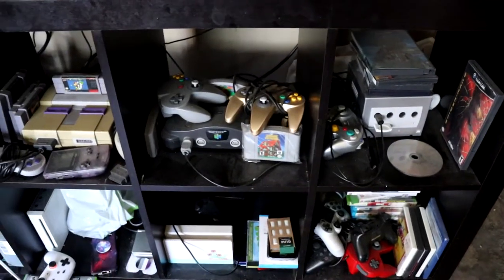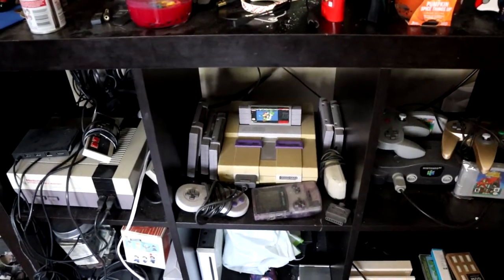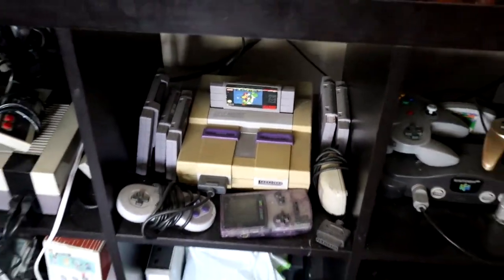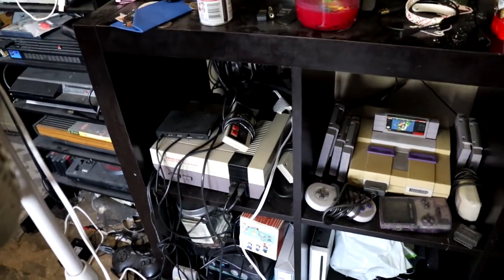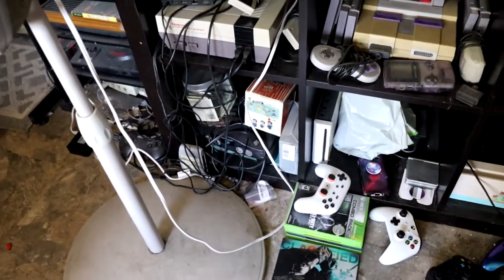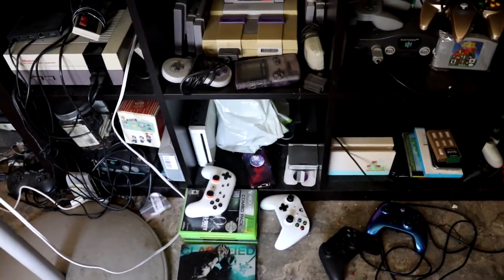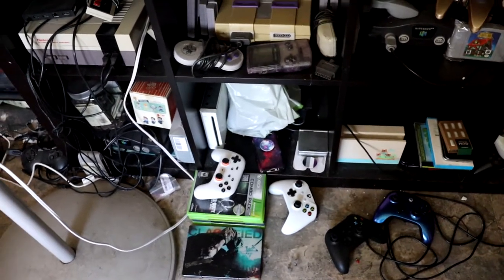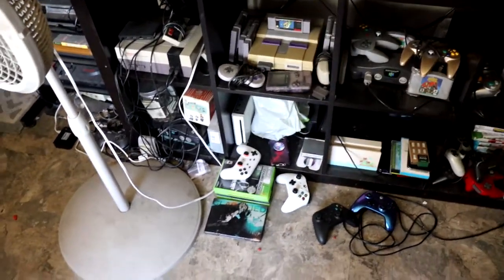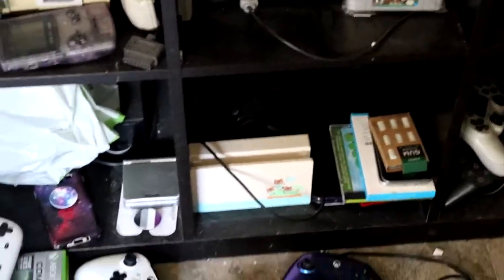We've got the GameCube with Animal Crossing, the N64 with Animal Crossing, and the NES — well, that one's got Super Mario World. There's a Game Boy Player on the left. Got another N64 I picked up for like 20 bucks. The Wii and Wii U are downstairs because my family has been playing Wii Sports and Animal Crossing — super fun to get back into it.